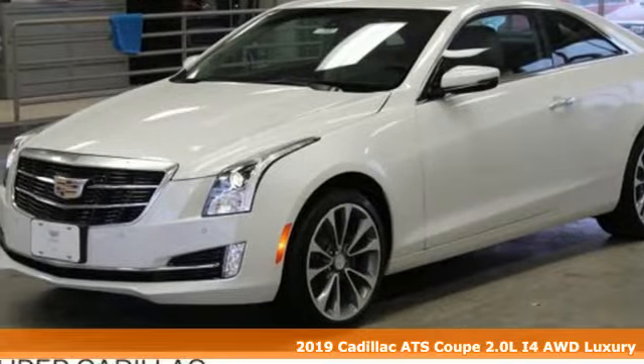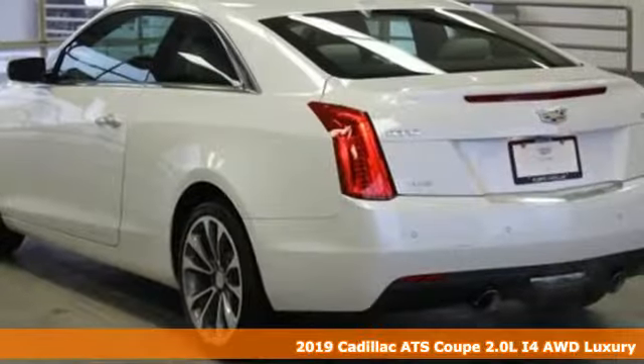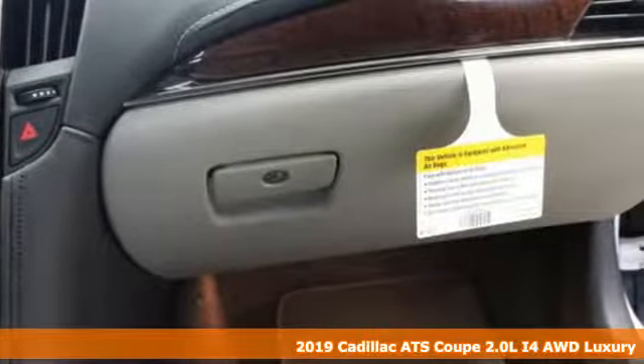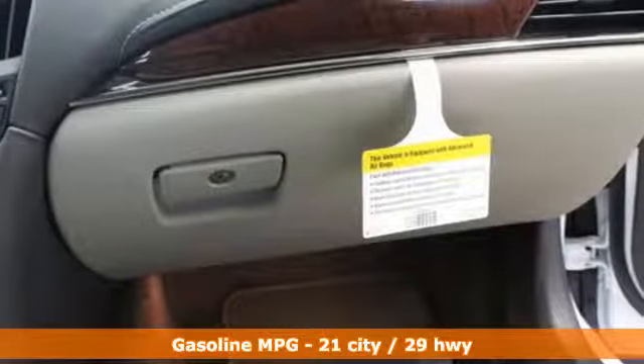It's a new 2019 Cadillac ATS Coupe, blending power, response and expression into an extraordinary sport coupe. It comes nicely equipped with features you'll love.